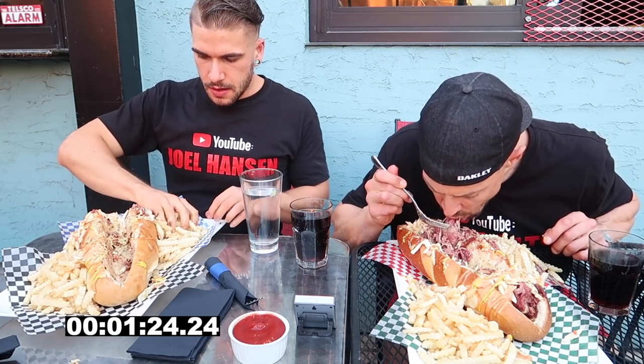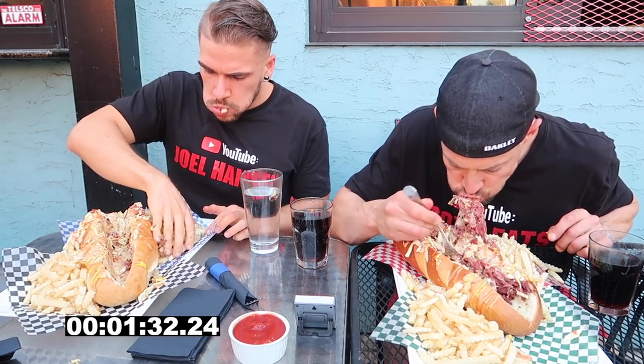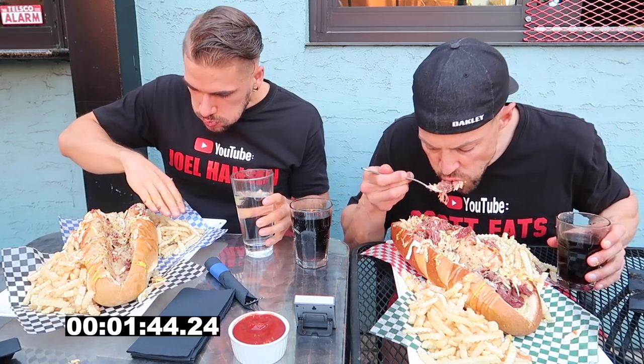The pastrami is really nicely cooked — nice and soft, probably some of the softest pastrami I've ever had. Gently soft, moist, juicy. As Joel had previously mentioned, this was our second challenge of the day. We had previously been down the street at a place called Pig & Duke's to take on their Man vs. Pig Mayhem Burger Challenge, which was featured on one of my other videos, so make sure you check it out after this challenge.